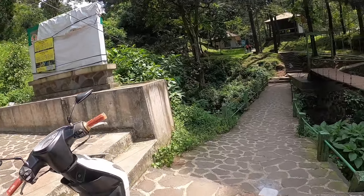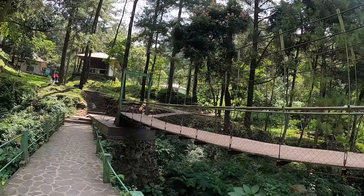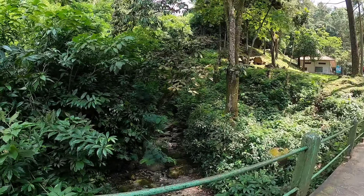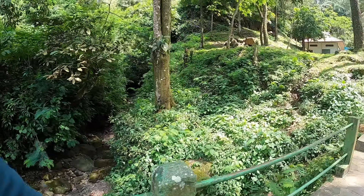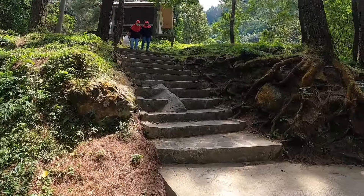This is the way to Curug Nangka, greeted by a hanging bridge. The stream looks completely dry, so don't expect a lot of water in the waterfall. It's surprising since it's supposed to be the rainy season.